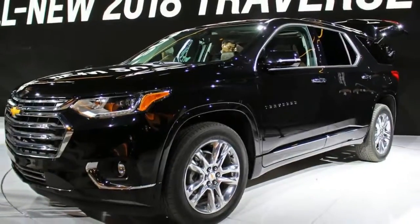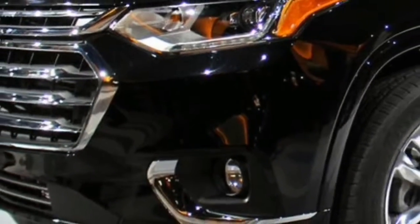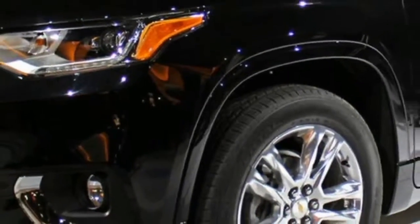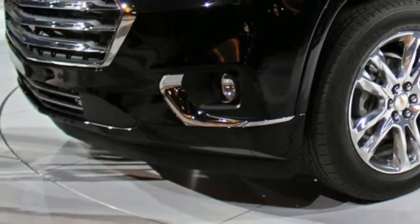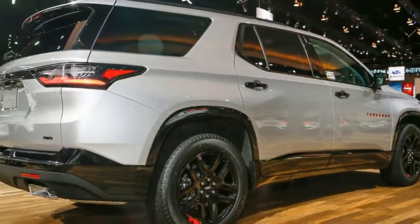In 2018, Chevy Traverse. When General Motors killed its minivans and launched a range of three-row crossovers on a then-new lambda platform about a decade ago, it seemed a risky move — but it paid off. Fast forward to now, and Americans have bought more than two million of those Chevrolet, GMC, Buick, and yes, Saturn people-haulers.